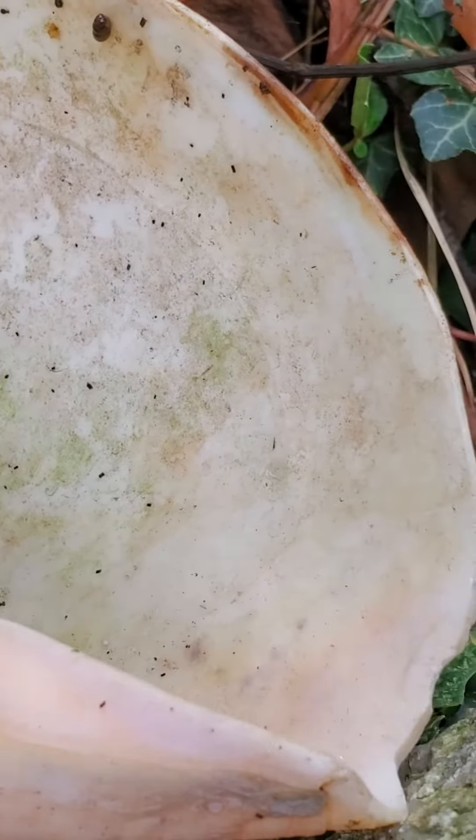Oh my god, I wonder if these are snails. You thought it was dirt, but it's a snail!